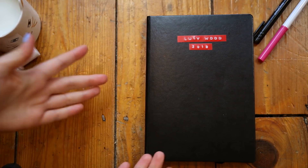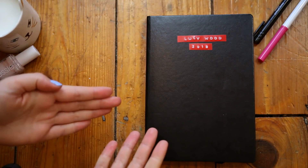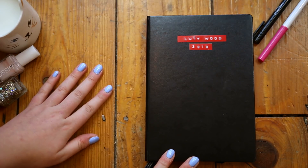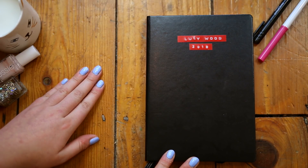I've just had the sudden epiphany that February should have been pancake themed. Oh my god, why didn't I do pancake themed? I'm so disappointed in myself.